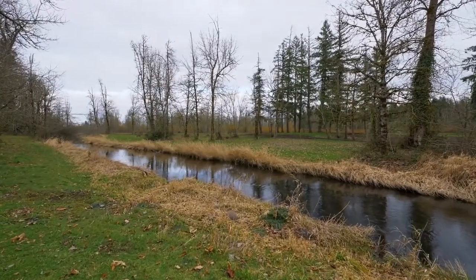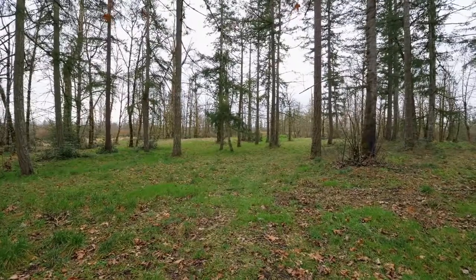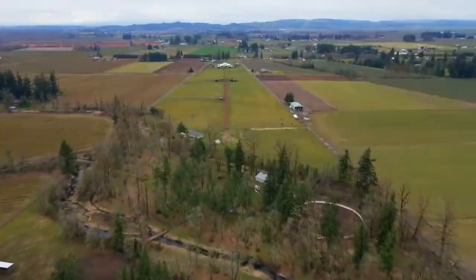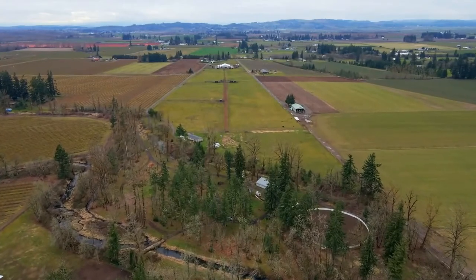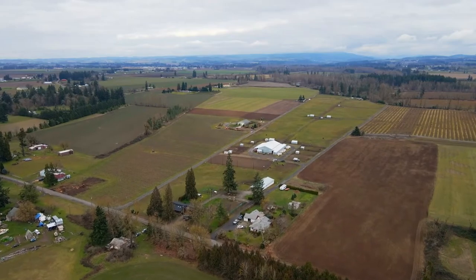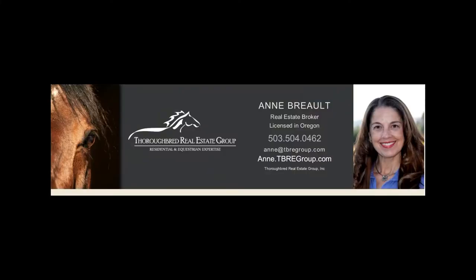An incredible, versatile property in a fantastic location — it's all here, ready for you to call home. For more information or to schedule your own personal tour, please contact Anne Brough with Thoroughbred Real Estate Group.